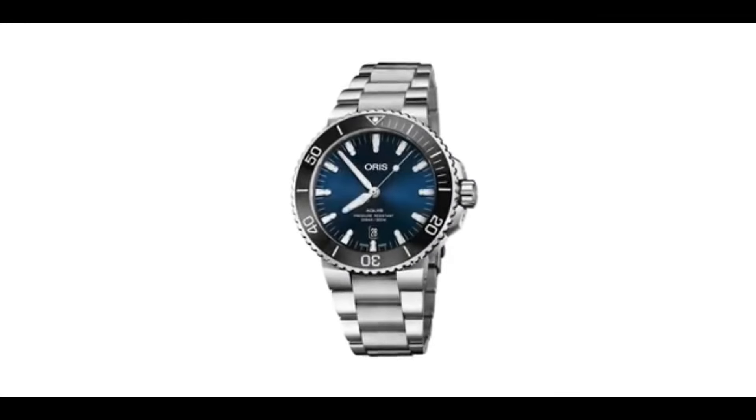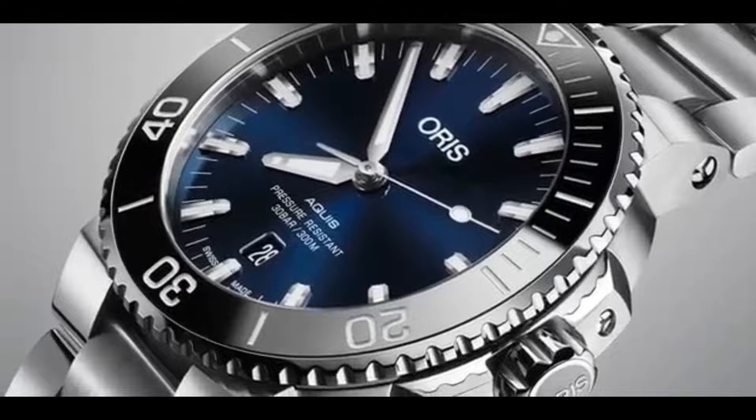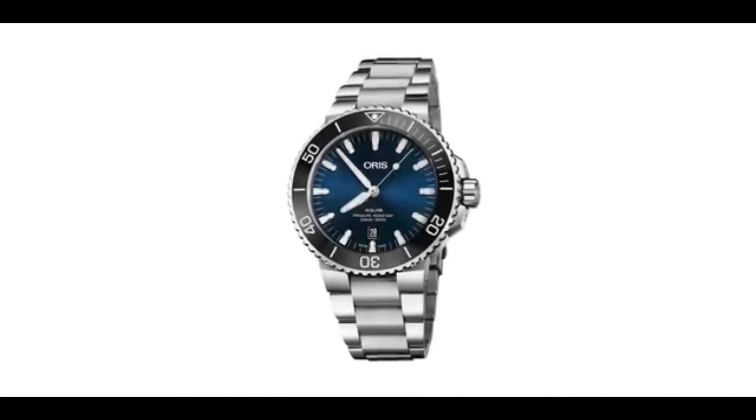Dial color blue. Bezel material ceramic. Bezel function uni-directional. Calendar date. Special features luminous. Screw-down crown. Movement Swiss automatic. Water-resistant depth 984.0 feet.